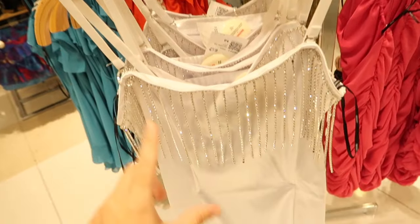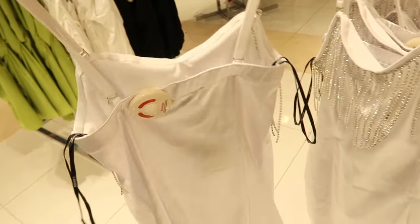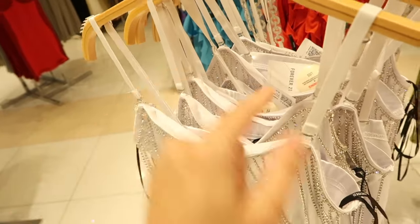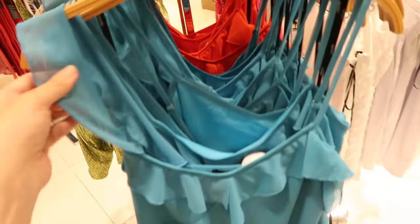New satin rhinestone dress — this one has thin adjustable straps, fitted through the body, with elastic in the back. It's really fitted and it's $34.99. You can also take those straps off and wear it strapless.